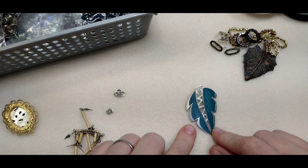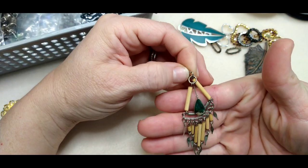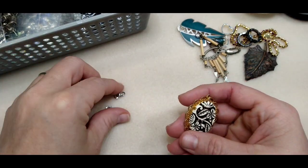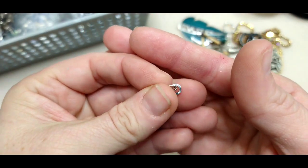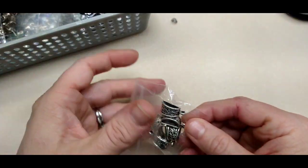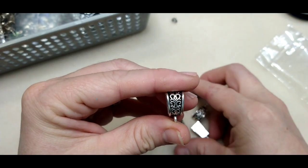There was this enamel pendant leaf — really cool — and what looks like a gemstone wire-wrapped pendant piece. Then there were these little connectors and double jump rings that I thought were really cool. The bead scoop was in here too, and then these filigree bales for stringing cord through and hanging something from.